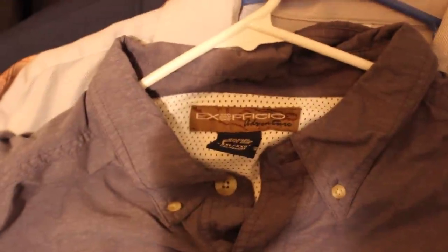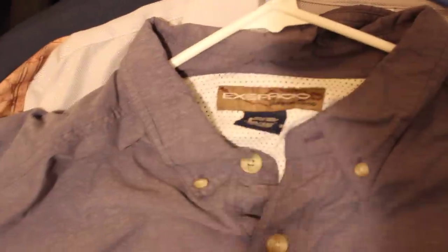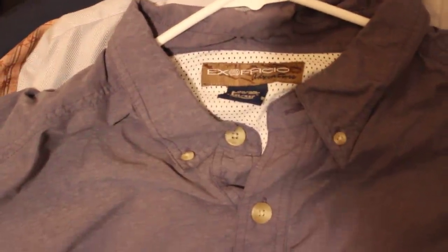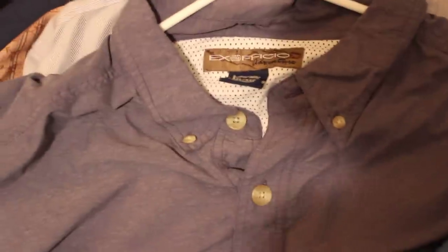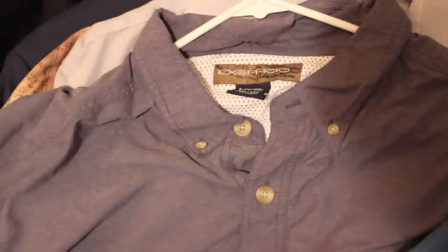Next up is a very nice brand — keep your eyes out for these fishing and hunting shirts. This is an ExOfficio Adventure shirt, and I've been selling these quite nicely lately. Also look out for the Columbia PFG shirts — those sell really nice too.